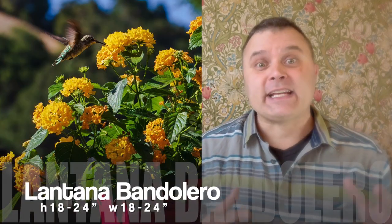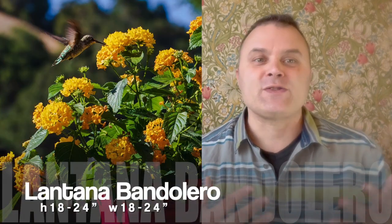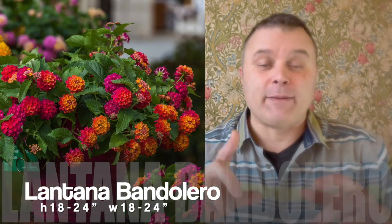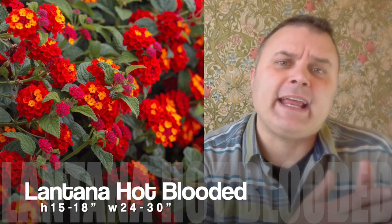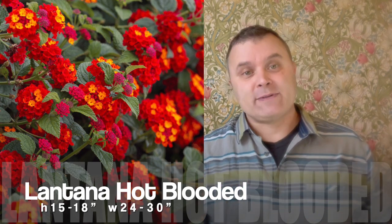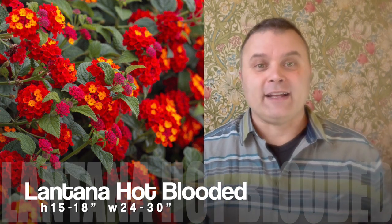Next up is lantana, especially now that we've upgraded to the Bandolero variety and also the Hot Blooded. Those are going to get a lot bigger and look great in a pot. Putting two in gives you more bang for your buck, but if you're doing one-pot wonders, put one in that 12-inch pot — you're going to be happy with it. The Hot Blooded is intended to get a little bit bigger than some of the other varieties without going full landscape size. Full landscape size lantana gets huge — sometimes bigger than the Supertunia Vistas, which are giants as well.